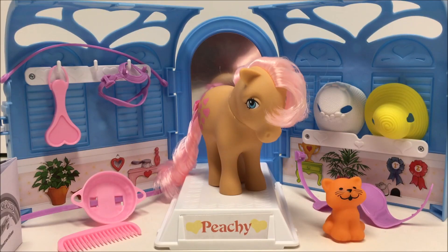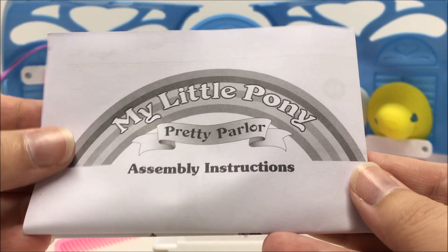This re-release also has some articulation, which allows you to turn her head left and right. Although, due to her body pose, it does look a little bit odd if the head is not completely straight.